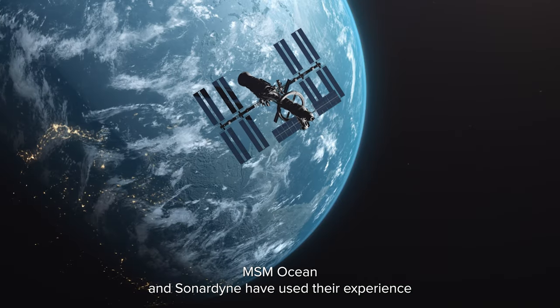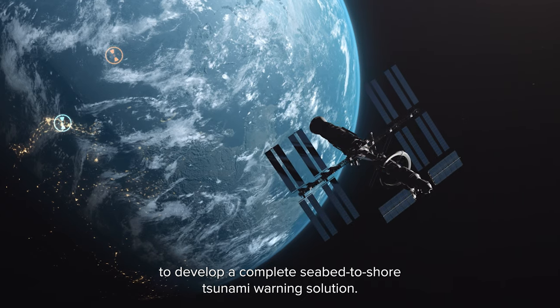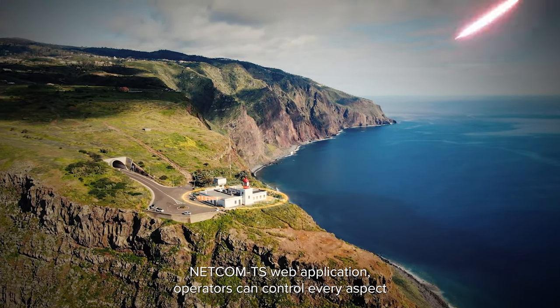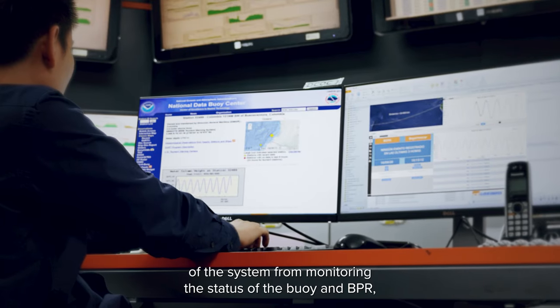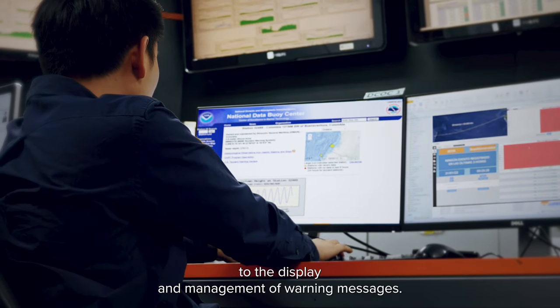MSM Ocean and Sonodyne have used their experience to develop a complete seabed-to-shore tsunami warning solution, and this extends to the shore control centre. Using MSM Ocean's NETCOM TS web application, operators can control every aspect of the system, from monitoring the status of the buoy and BPR to the display and management of warning messages.